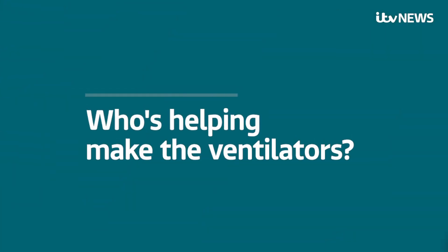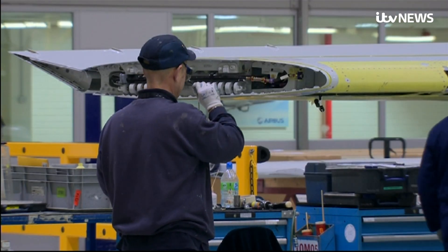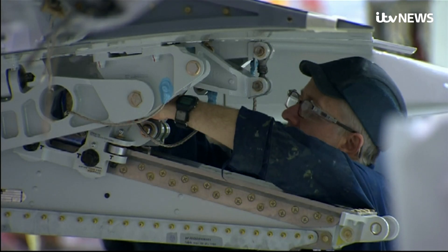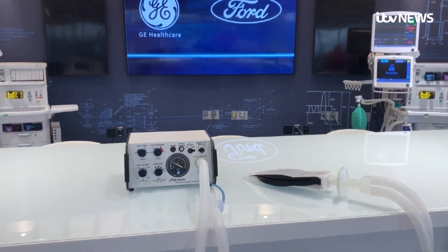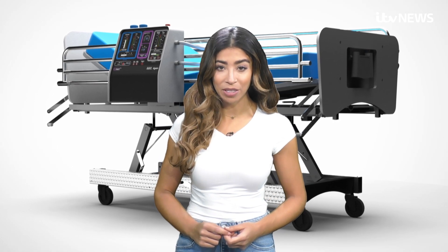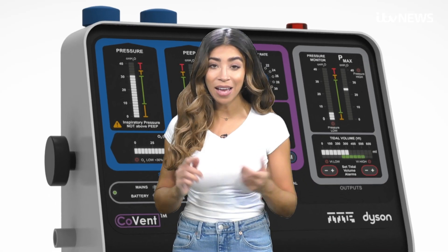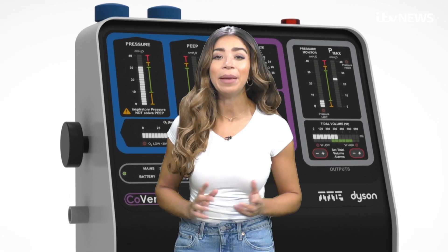Who's helping to make the ventilators? Major manufacturers have joined forces to build 10,000 ventilators for the NHS. They include McLaren, Ford, Rolls-Royce and Siemens. Dyson also said that it had received an order from Prime Minister Boris Johnson to build 10,000 of its own ventilators and plan to begin producing them immediately.